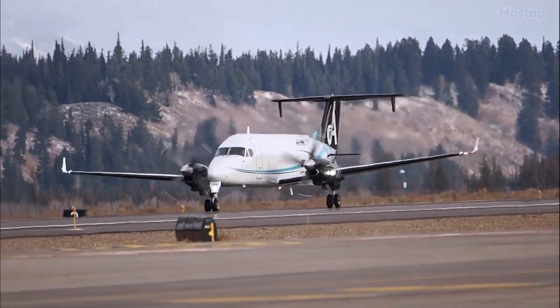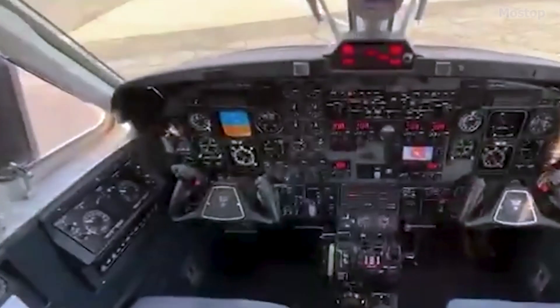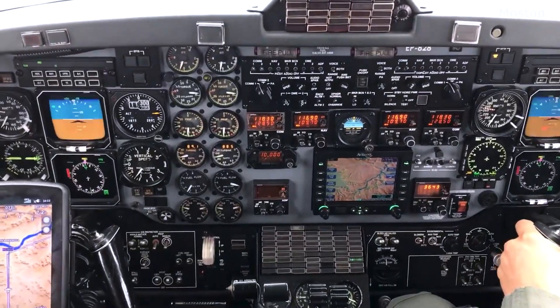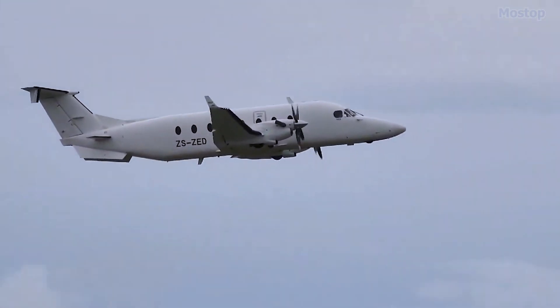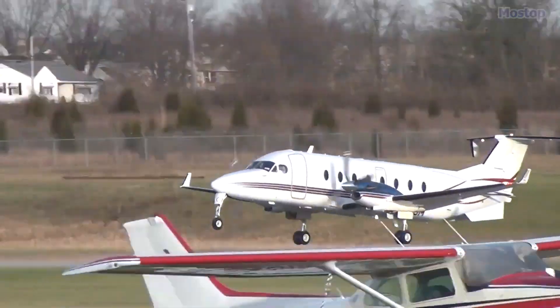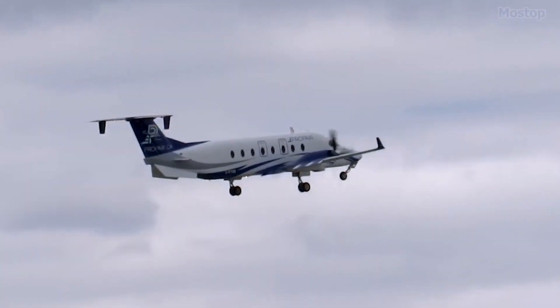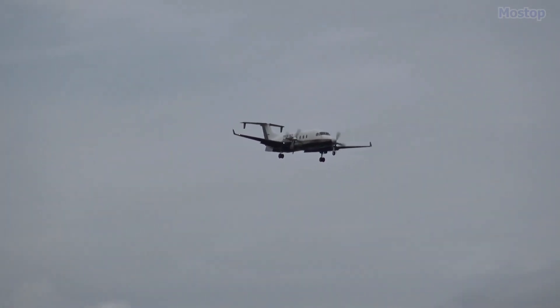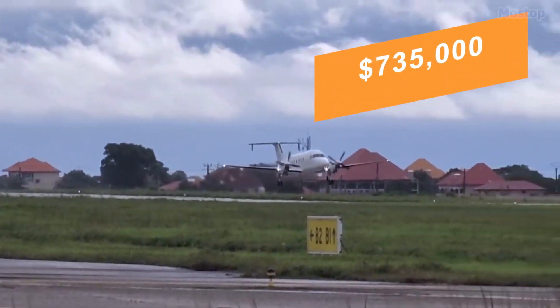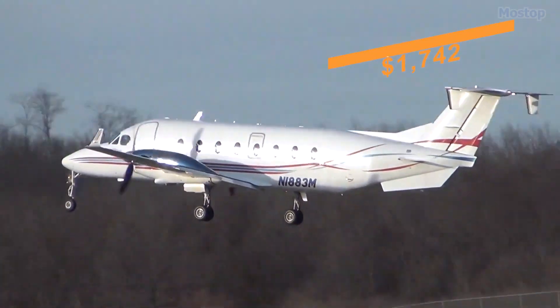Powered by Pratt and Whitney Canada PT6A-67D engines, the 1900D features a fully-integrated 3-display ProLine 21 IDS system by Rockwell Collins. The aircraft is equipped with a ground proximity warning system and TCAS, enhancing safety and ease of piloting. Known for its versatility, the 1900D is used in various roles including cargo transport, VIP transport, and military applications. The Beechcraft 1900D is currently priced at $735,000 with an estimated hourly operational cost of $1,742.